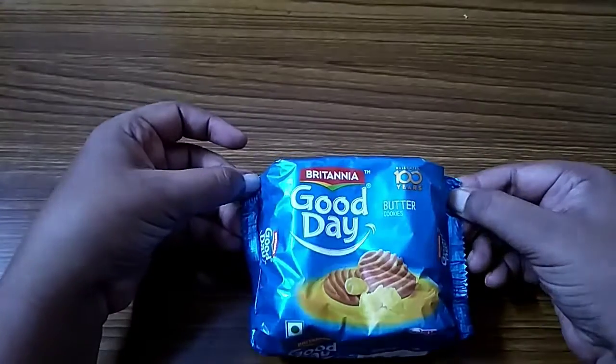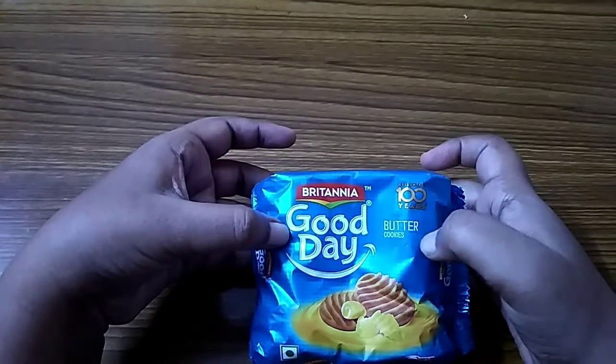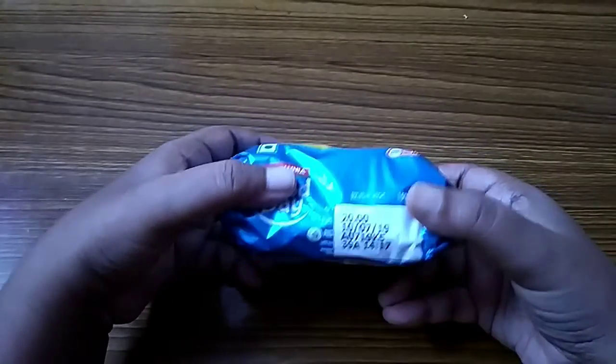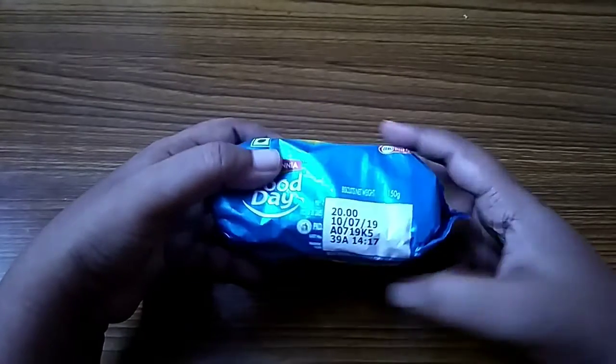Welcome to Lovente's Kitchen. Today I want to give a review of Britannia Good Day Butter Puppies. Its quantity is 150g and price is 20 rupees.